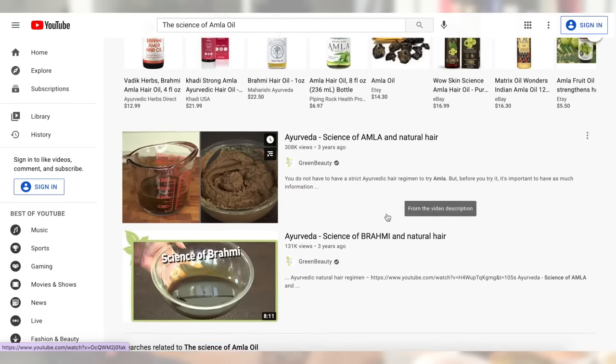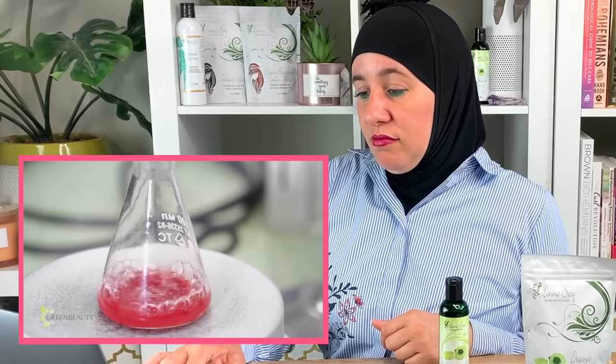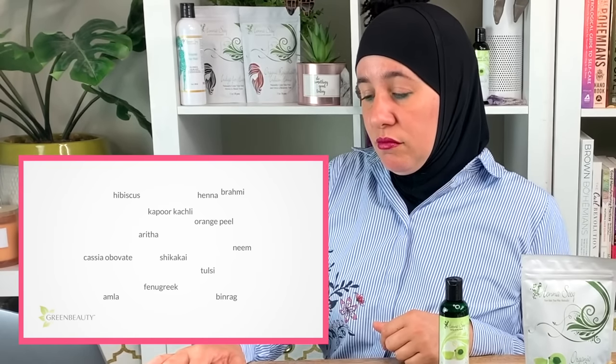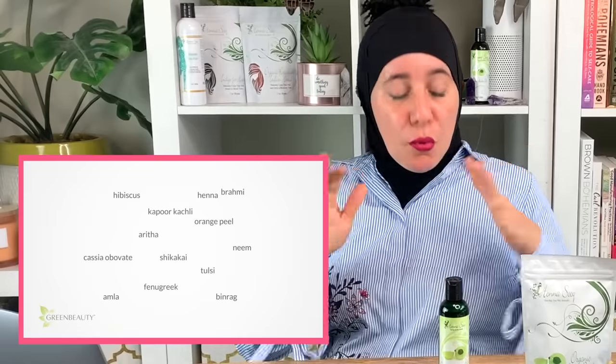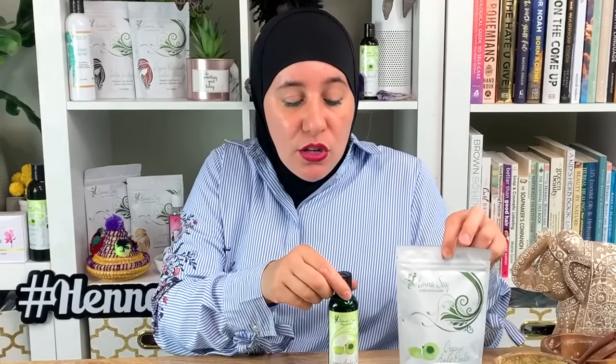Let's talk about the science of amla. The more organic a product is, the safer it is to try; the more synthetic, the riskier. Ayurvedic ingredients are organic, so feel free to explore and experiment. However, the word 'organic' needs to be used properly. If you're using a single ingredient like amla powder specifically, yes, that's natural — but it is not automatically organic. Not all Ayurvedic herbs are organic; that's actually really misleading.